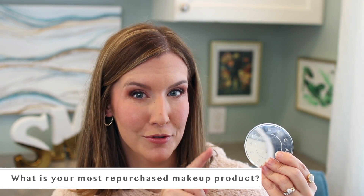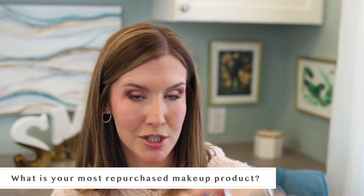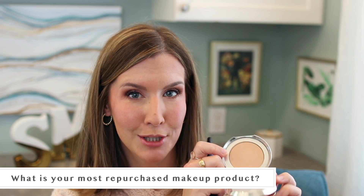This is the Becca Light Shifter Finishing Veil in Starchild — I just talked about this in my monthly favorites video, so go catch that after you finish this one. I love this as a finishing powder to softly diffuse everything, get rid of any harsh lines, and give you that kind of airbrush look.